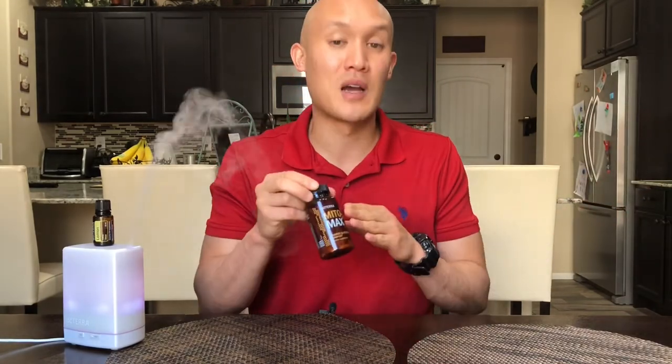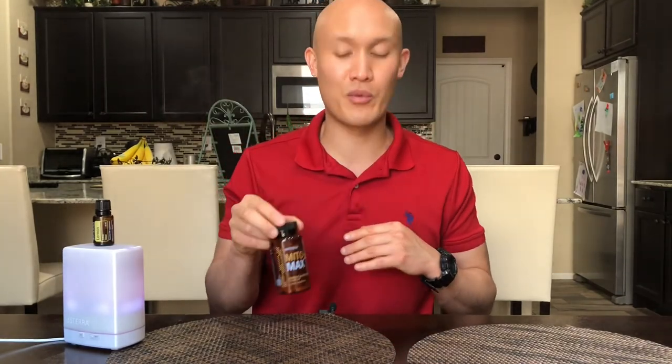The mitochondria are like little engines of your cells, and these are the energy centers that help your 70 to 90 billion plus red blood cells do their job every day. I like this because the ingredients come from plant-based botanicals and extracts, and it's helping things on a cellular level, which is very important.